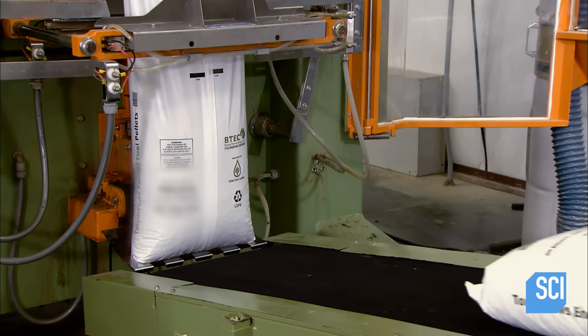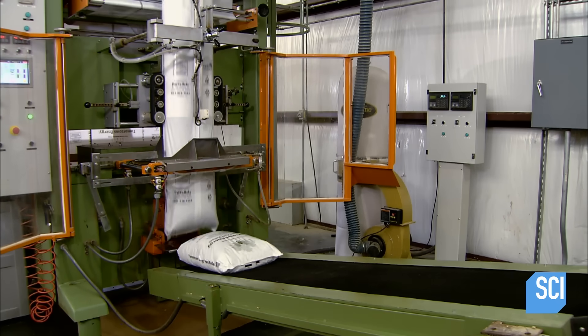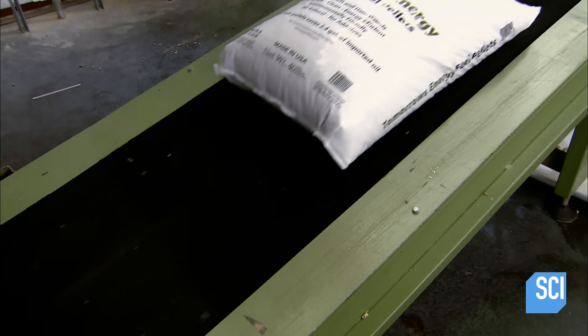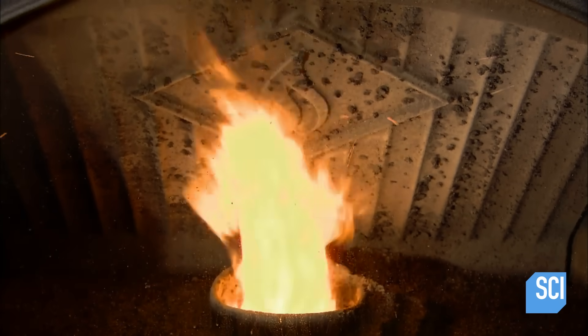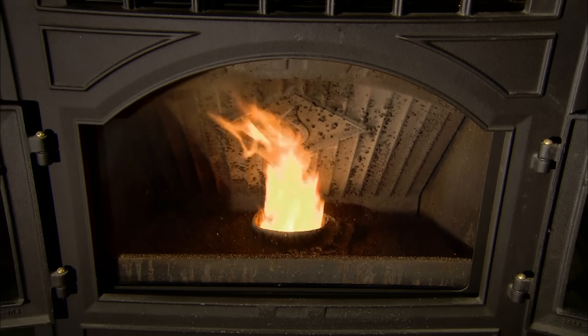The machine feeds printed plastic film around a cylindrical tube, forming the shape of the bag, then drops in 40 pounds of pellets and seals the top while simultaneously forming the bottom of the next bag. Wood pellet stoves are fast becoming a popular means of home heating, and because pellets cost significantly less than most other types of fuel, wood pellet systems are an emerging option for commercial and industrial heating.